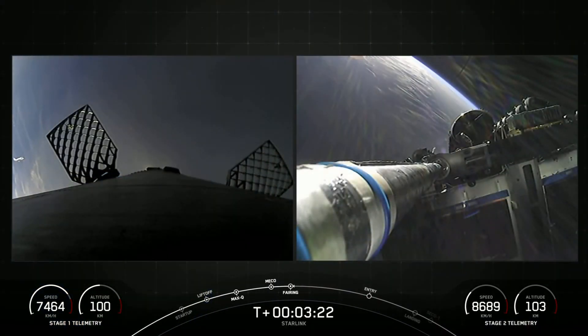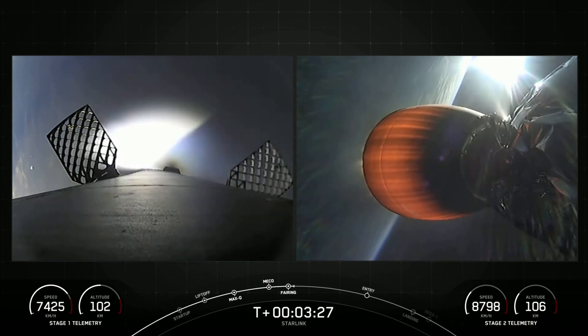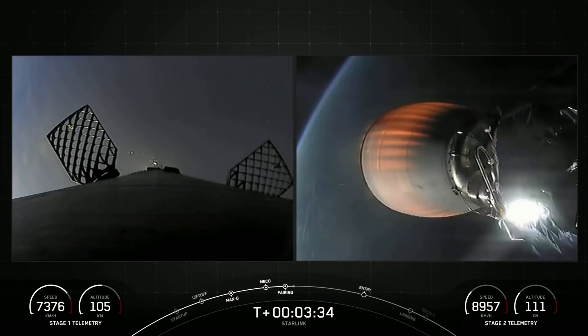As a reminder, both of the fairing halves flying on today's mission are flight-proven as well — both are flying for the second time, and our booster for its third. We will attempt to recover the fairing halves again today using our recovery vessel, Doug.